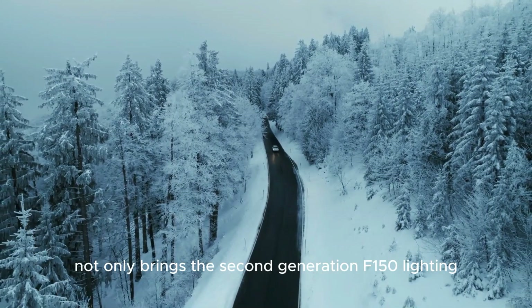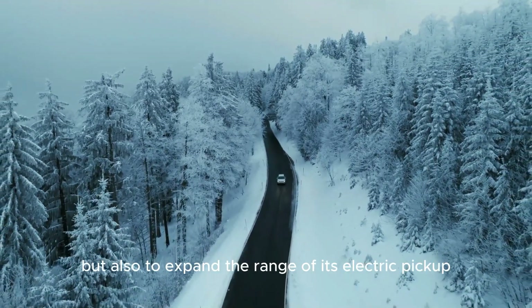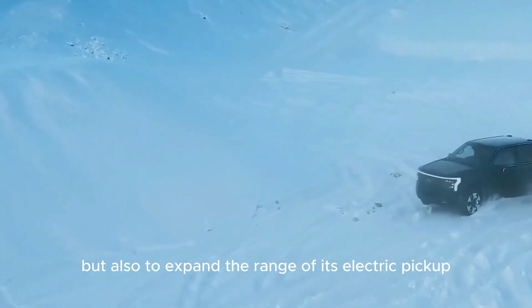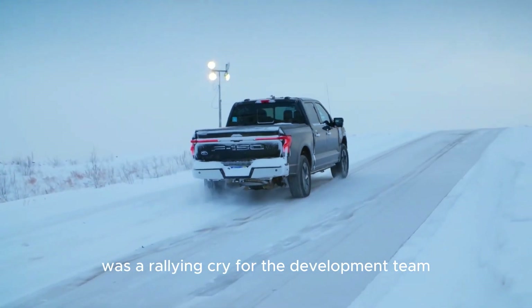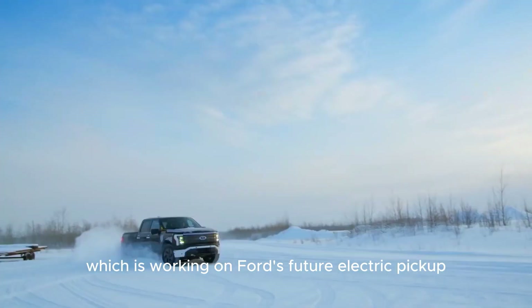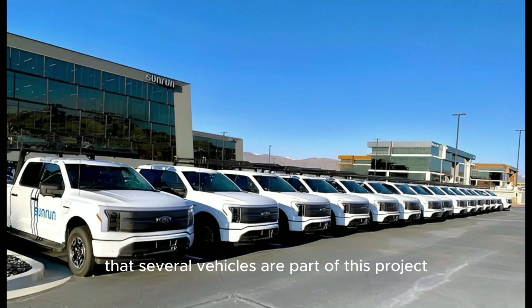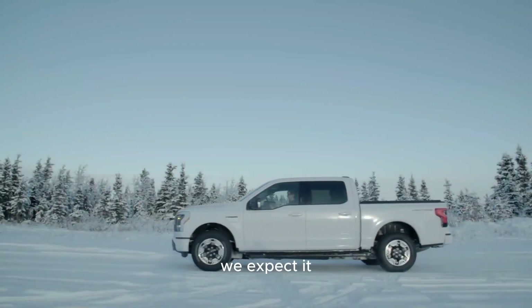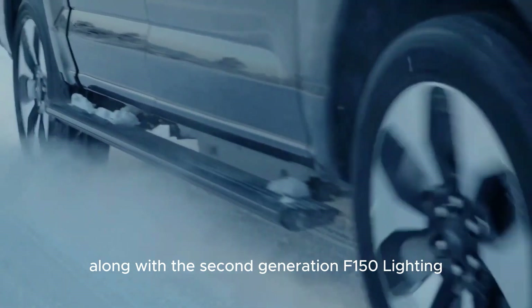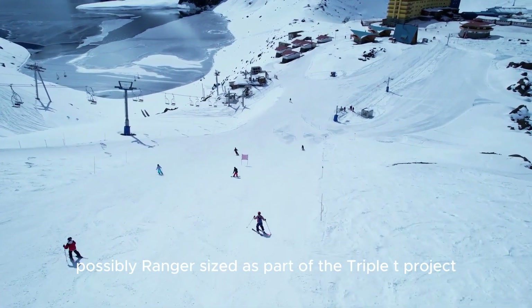Ford is ready not only to bring the second-generation F-150 Lightning to market, but also to expand its electric pickup range through the Triple T project, which stands for True Truck. This was a rallying cry for the development team working on Ford's future electric pickup. Ford executives have confirmed that several vehicles are part of this project, which will expand to the F-series family and is not a heavy-class vehicle.